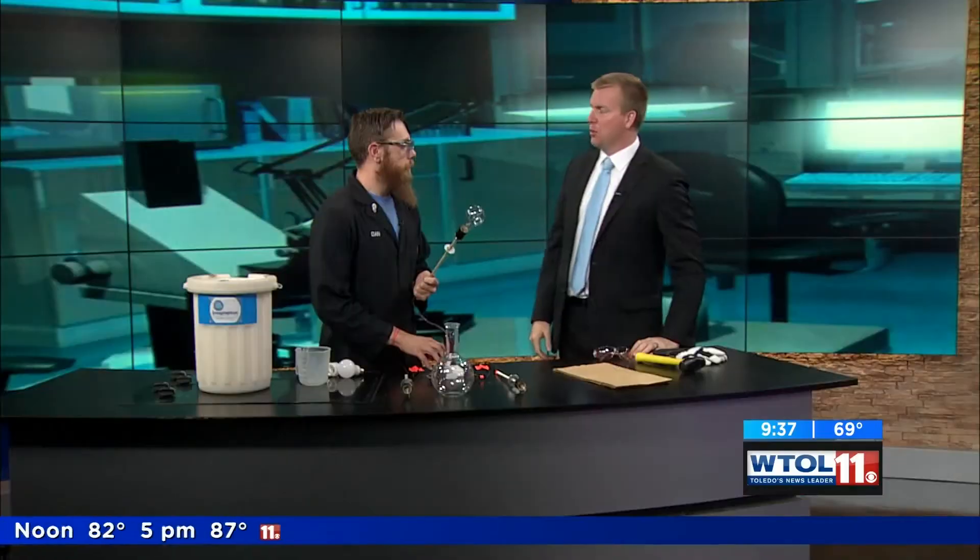They're all over the place. We've got some here in the studio — can you tell? Most likely in your home as well, but you don't think about lights as being liquid. We've got Dan with Imagination Station here to show us otherwise.